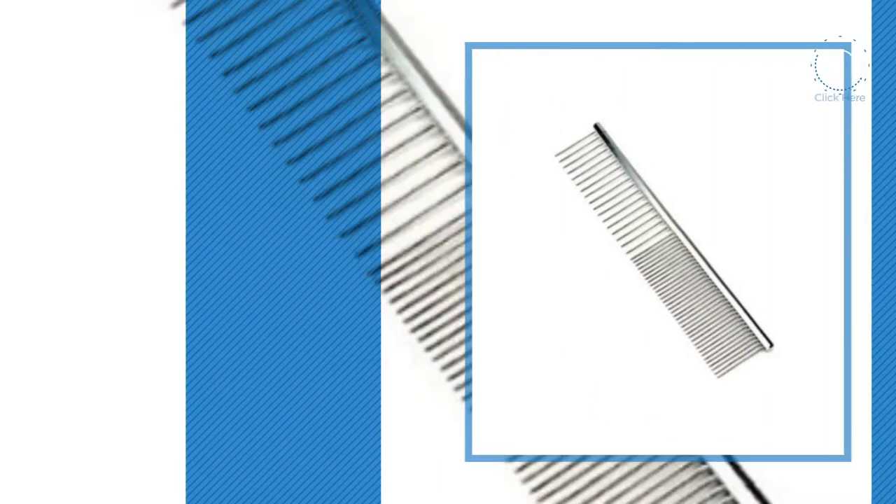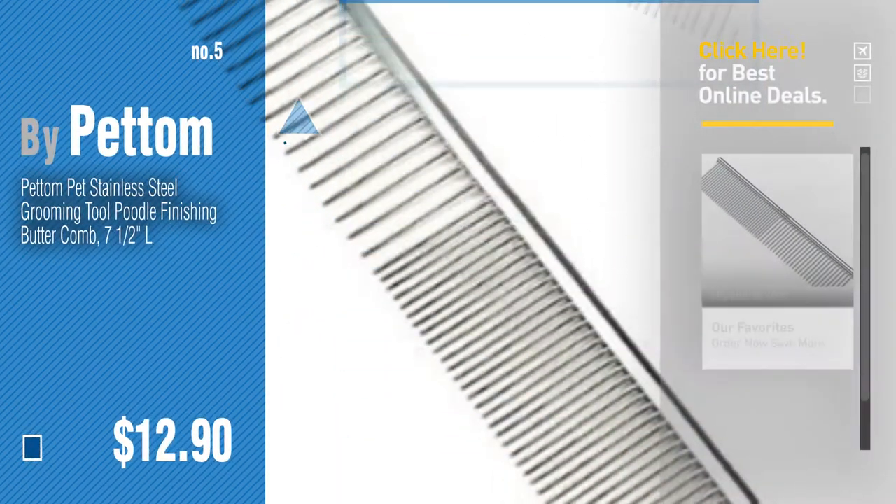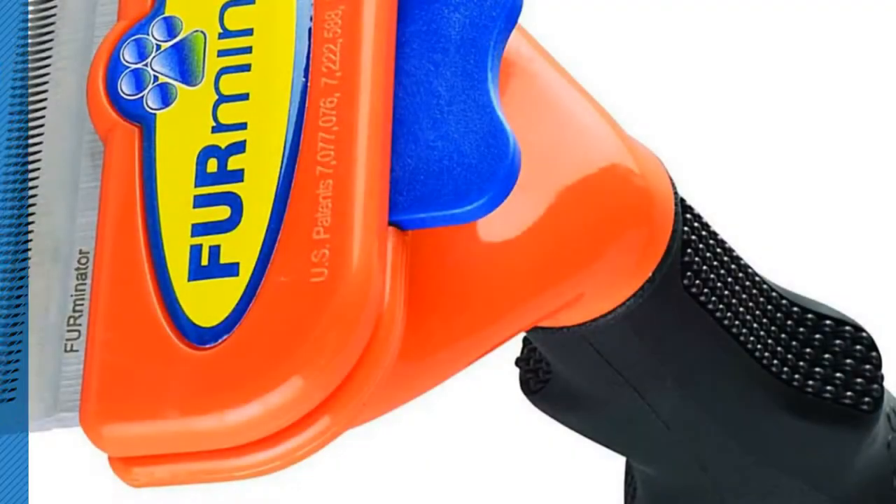Number 5, by Betom. Find these catcombs at up to 70% off by clicking the circle in the corner. Number 6, by Mano One.